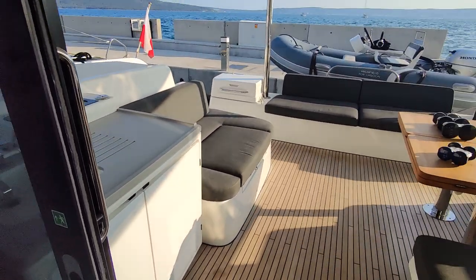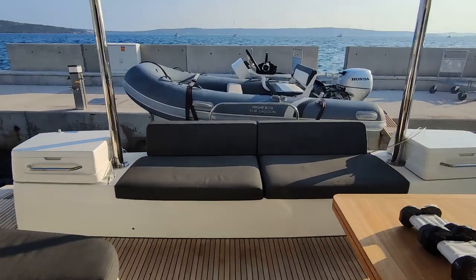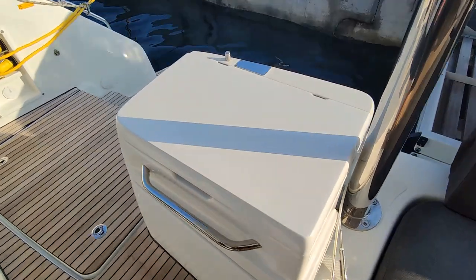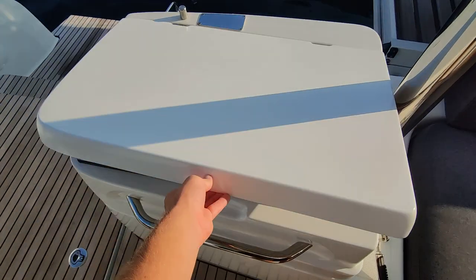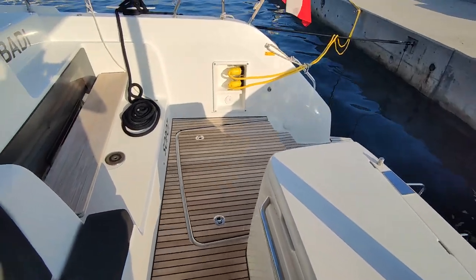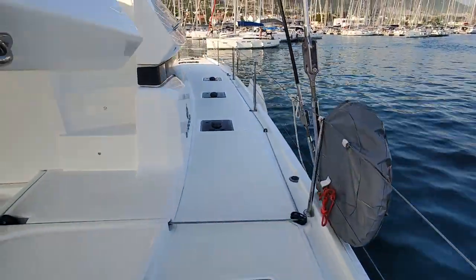Right now we are in Marina Castela, a big charter marina near the city of Split where hundreds and hundreds of boats start every Saturday. Here we have a gas barbecue, which we never used on our 4-week sailing trip from Marina Castela to Dubrovnik, back to Split, then to Kornati National Park, Telaščica National Park and so on.